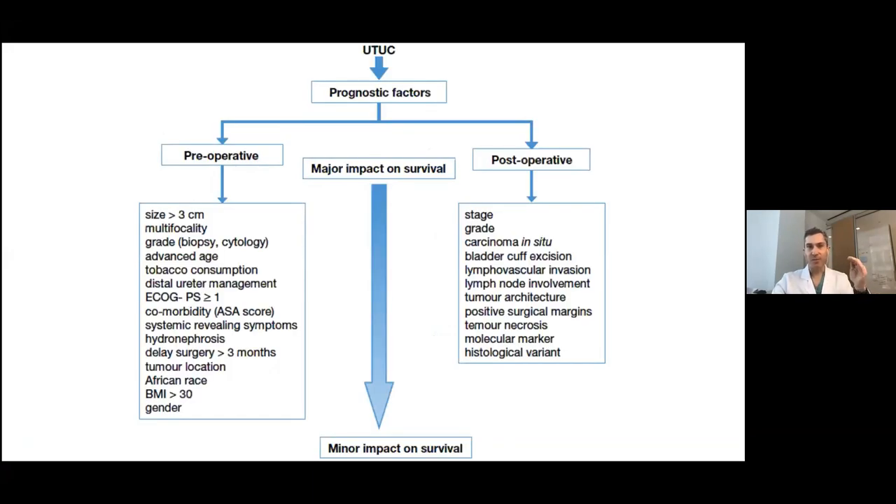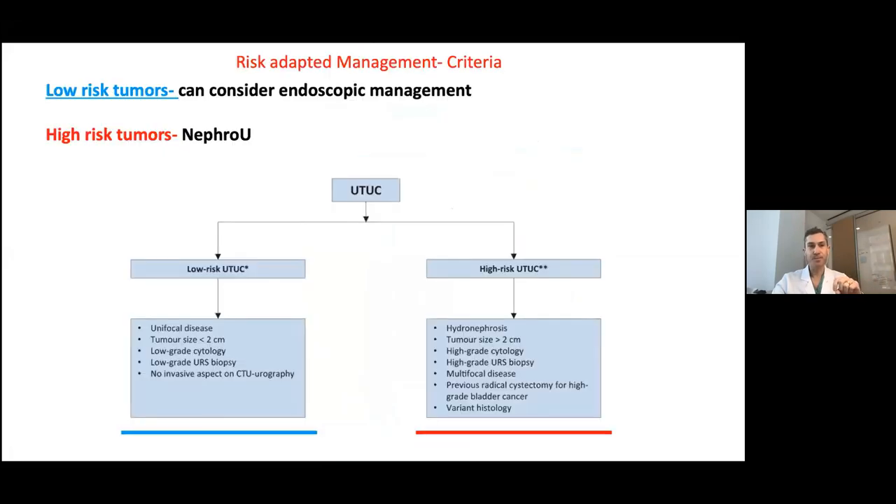Looking at prognostic factors: preoperatively, bigger tumor size has the highest prognostic impact, followed by multifocality and grade. Postoperatively, stage, grade, CIS, bladder cuff involvement, and lymphovascular invasion are key — you don't get down to lymph node involvement until about halfway down the list of prognostic factors.